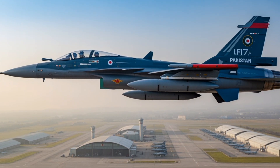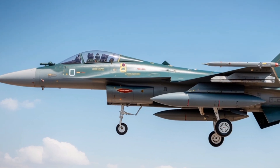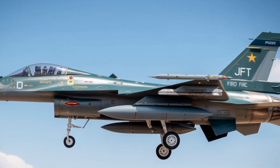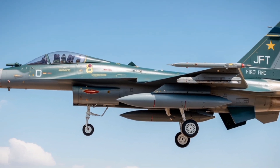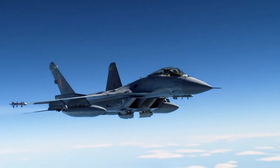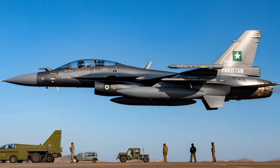Propulsion has also seen a major upgrade. The JF-17 Block 4 is powered by a more powerful and fuel-efficient turbofan engine developed in collaboration with Chinese engineers. This new engine provides a greater thrust-to-weight ratio, enabling improved climb rates, acceleration, and sustained high-speed maneuvers. The aircraft's range and loiter time have been extended thanks to internal fuel capacity increases and compatibility with conformal fuel tanks that do not compromise aerodynamic performance or weapon stations. The engine's digital control system ensures optimal performance across all flight regimes and altitudes and reduces maintenance requirements through predictive diagnostics.